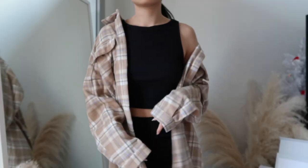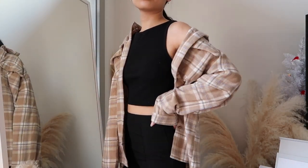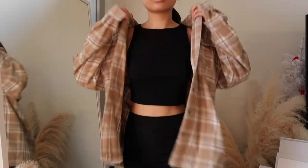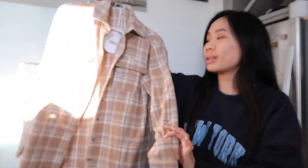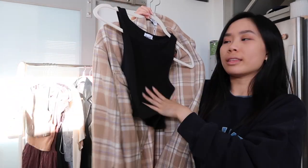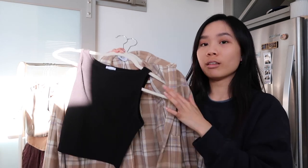The next thing from Princess Polly is this flannel shirt — I believe this is the Mila shirt. I got it because I love the colors. I love anything beige, tan, anything neutral I'm obsessed with. The only thing I have to say is that for me it's really itchy on the inside. I plan on wearing a long sleeve shirt underneath so it won't be as itchy. If you were to wear a tank top underneath, it might be itchy on your arms if you have sensitive skin. I would prefer to wear this with a long sleeve underneath.